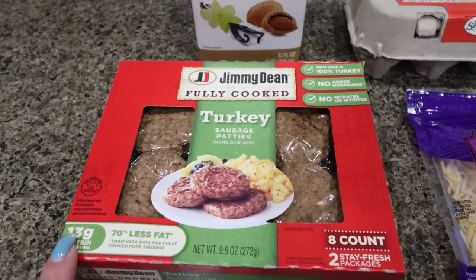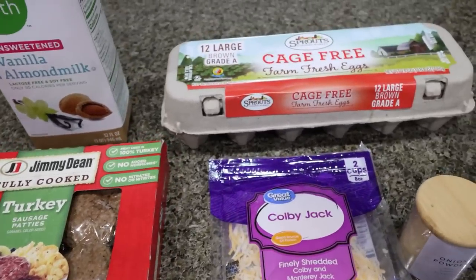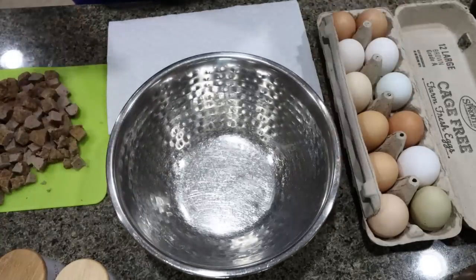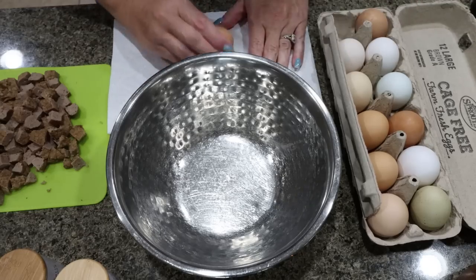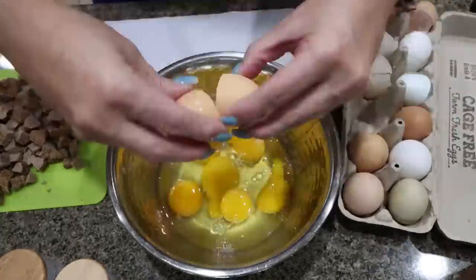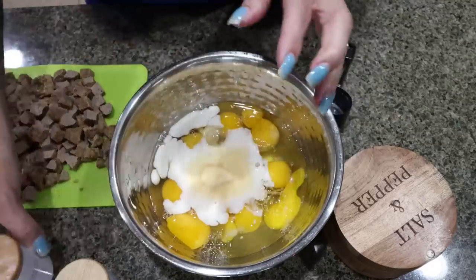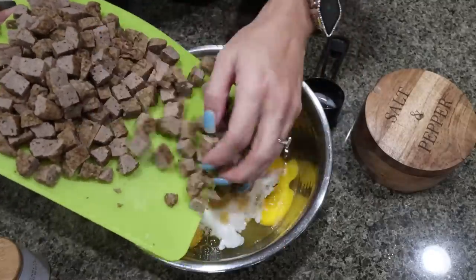Normally I would use Fairlife milk for added protein, but I'll finish up this almond milk. I wanted the Jimmy Dean turkey sausage crumbles but they didn't have them, so I bought the patties and I'll just chop these up. You'll need some light shredded cheese, 12 eggs, garlic powder, onion powder, and salt and pepper. I have my oven preheating to 350 degrees. Everything for the sausage muffins, with the exception of the cheese, goes right into the bowl starting with 12 eggs, a quarter cup of milk, onion powder, garlic powder, salt and pepper, and lastly my chopped up sausage.